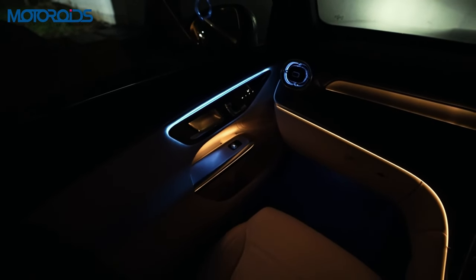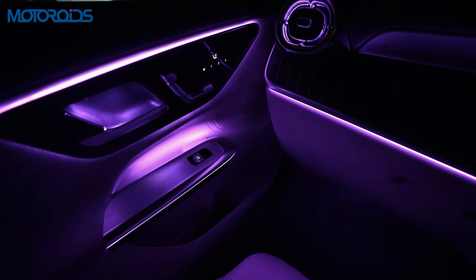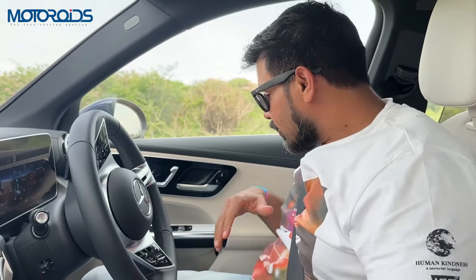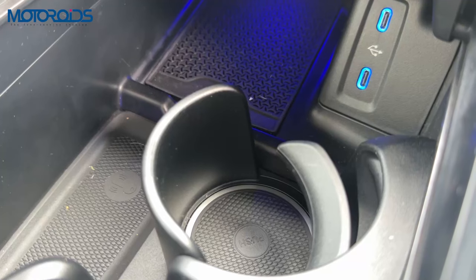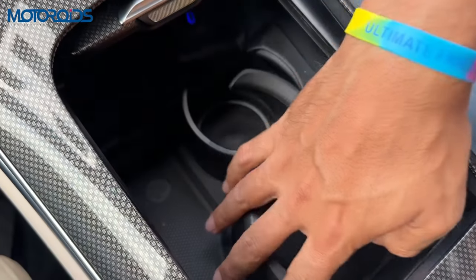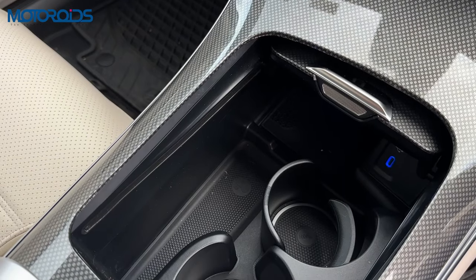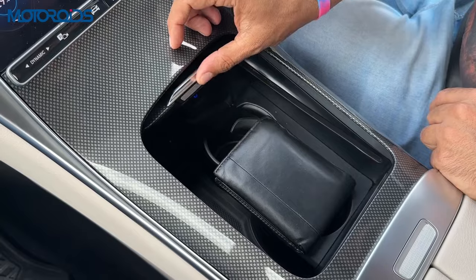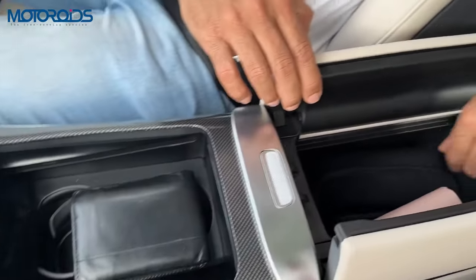It also comes with a 64-color ambient light system and the entire ambience of this car at night when all the lights are on is absolutely smashing. In terms of practicality, this car has a lot of space. Here you have a ton of space — it comes with wireless charging right here, two USB sockets, space for other things, and two adjustable cup holders which can either be used as cup holders or just storage spaces.